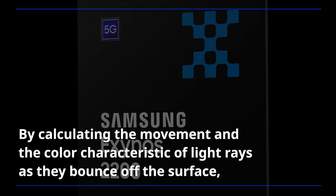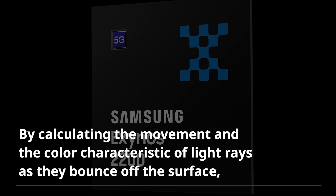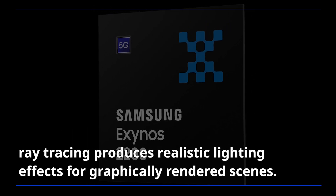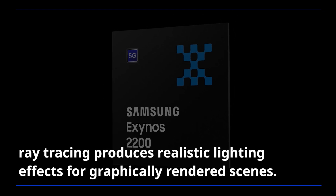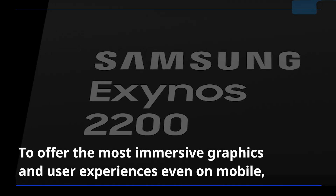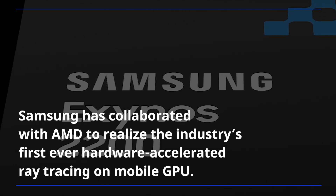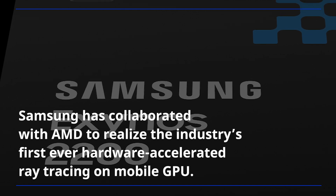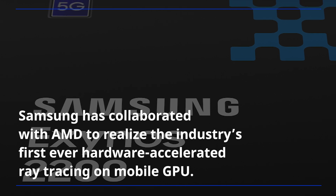Ray tracing is a revolutionary technology that closely simulates how light physically behaves in the real world. By calculating the movement and color characteristics of light rays as they bounce off surfaces, ray tracing produces realistic lighting effects for graphically rendered scenes. To offer the most immersive graphics and user experiences even on mobile, Samsung has collaborated with AMD to realize the industry's first-ever hardware-accelerated ray tracing on a mobile GPU.